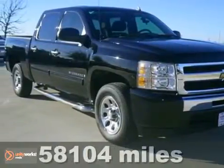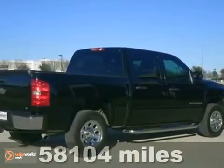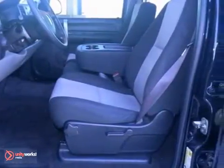This certified 2009 Chevrolet Silverado 1500 has a lot to offer, like dusk-sensing headlights, four-wheel anti-lock brakes, and steering wheel controls. It also has an auxiliary audio input, trailer hitch receiver, satellite radio, and a bedliner.